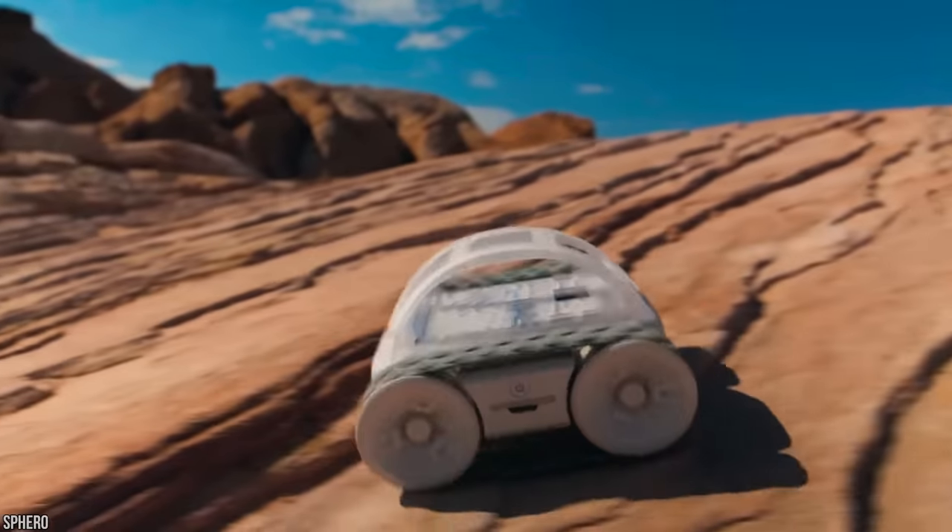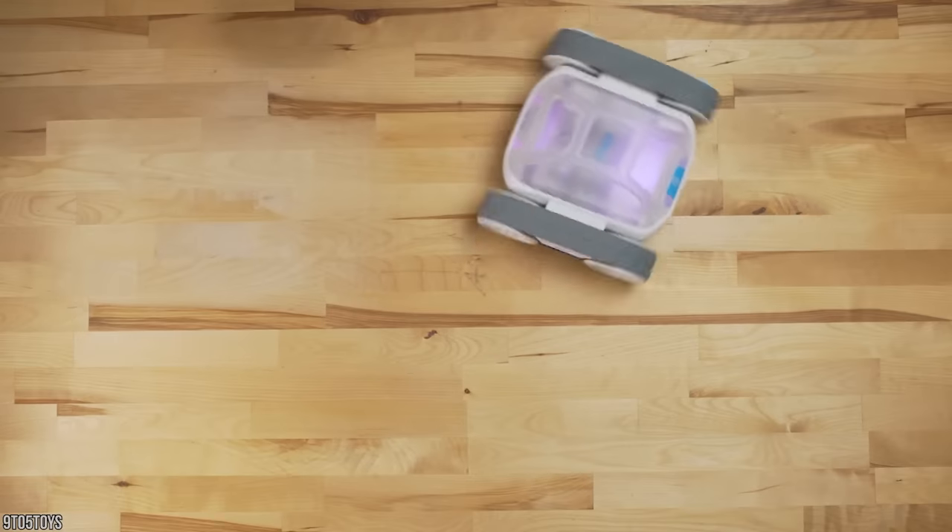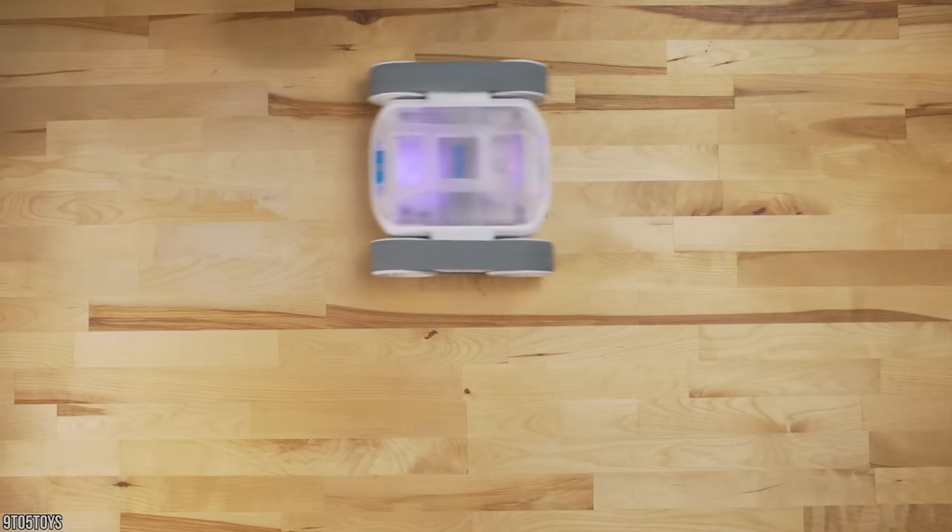One of the most fun things about the Rover is that it comes with LED lights — did anyone say robot disco? I think there's a lot of fun to be had here for $249.